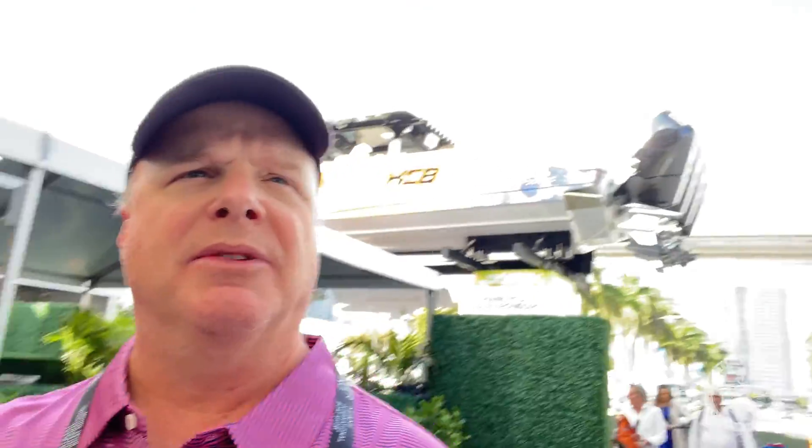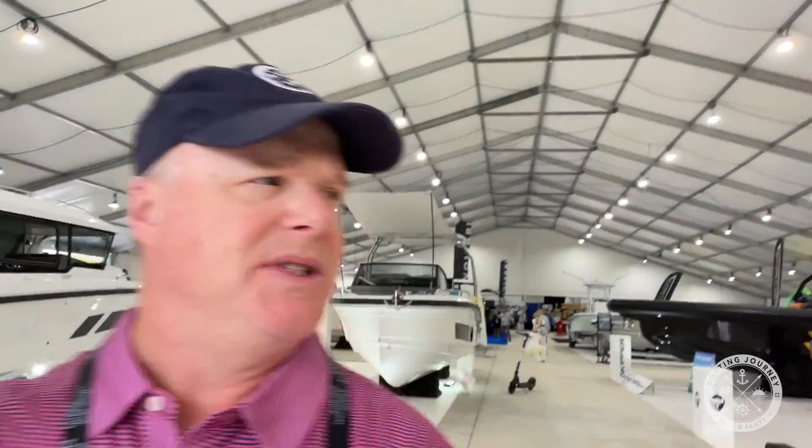The first thing you see when you come here is a large outdoor tent. As we walk in, we can see a bunch of RIBs. Most of the boats you'd think would be at the convention center, which we're going to check out a little later today. From here we'll go into the main vendor tent, which is straight ahead.